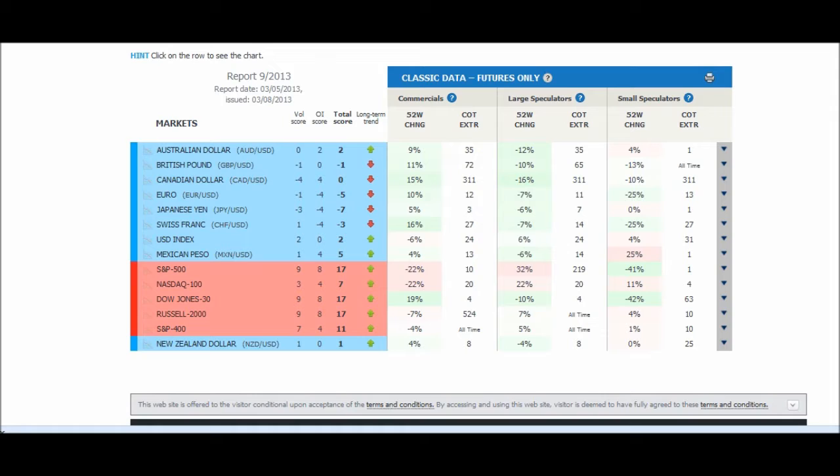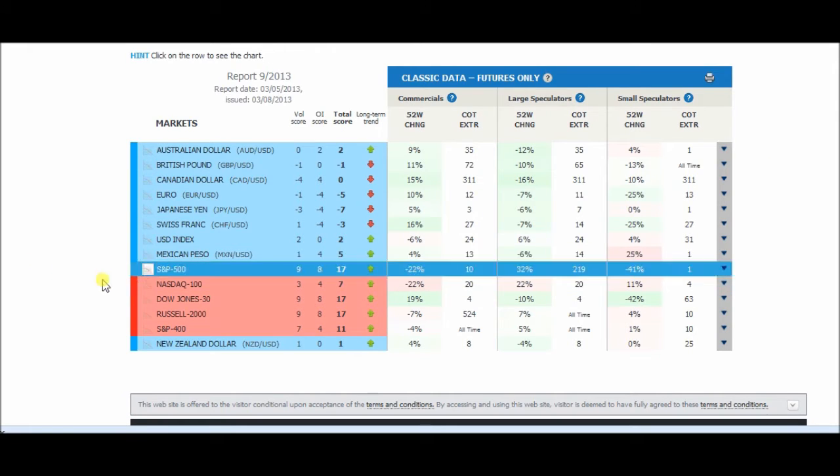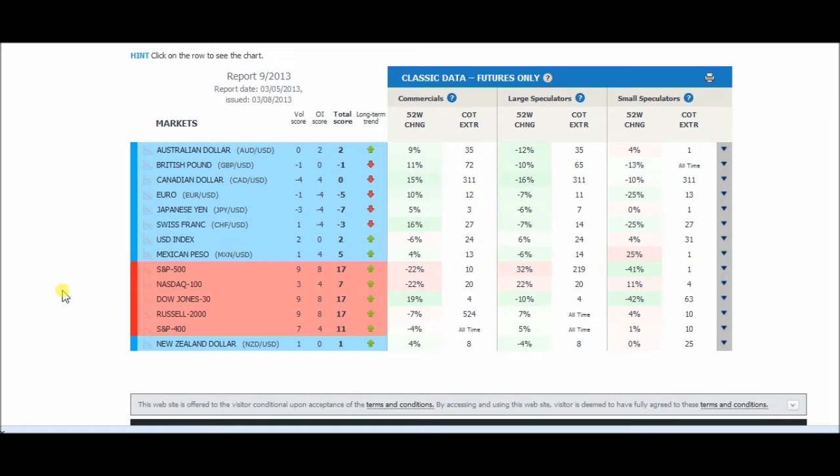What's going on in the currency world: the S&P 500, which is right here, is really strong right now. It's above average. The Dow Jones, Russell, and S&P 400 are all doing pretty strong.